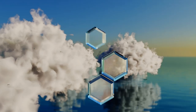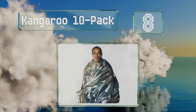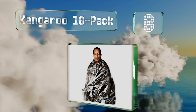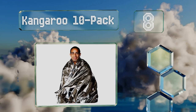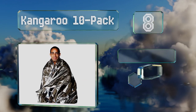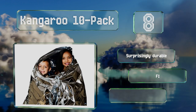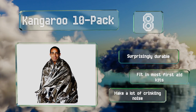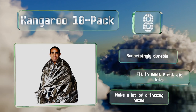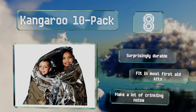Coming in at number 8 in our list. If you're stocking an emergency preparedness kit for your entire family or want one blanket in your car, office, house, and seven other places, then the Kangaroo 10-Pack is ideal. They're disposable and just right for keeping everyone warm and safe until help arrives. They're surprisingly durable and fit in most first aid kits. However, they do make a lot of crinkling noise.